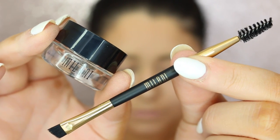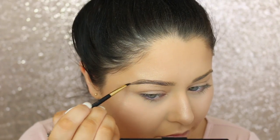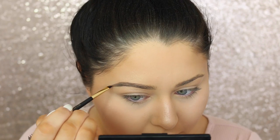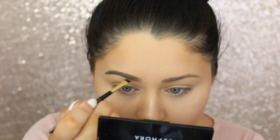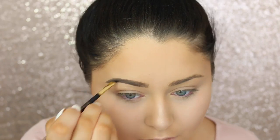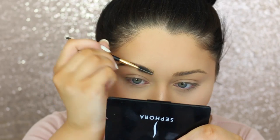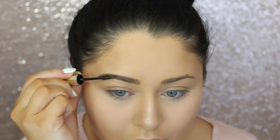Moving on to the brows, I decided to go with this Milani brow pomade, and it comes with a Milani brush as well, which actually worked pretty good. Pretty much what I just do is comb out the brows, outline them, and then go ahead and fill them in. I do leave the inner corner part of the brows a little bit open, just so that it's a little more natural. I finish off the brows by combing through them once more and adding some of this Milani tinted brow gel to fill in any sparse areas. Then I finish with this clear brow gel from L'Oreal to make sure your brows stay in place all day.